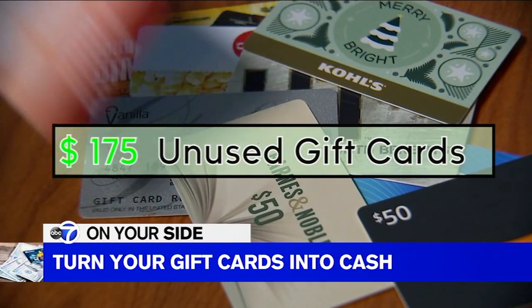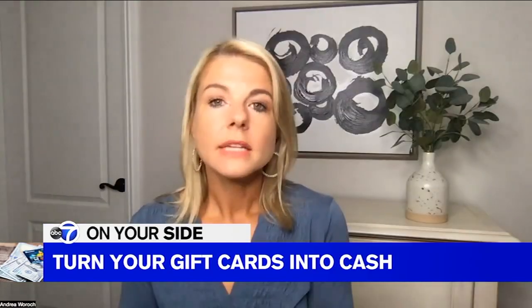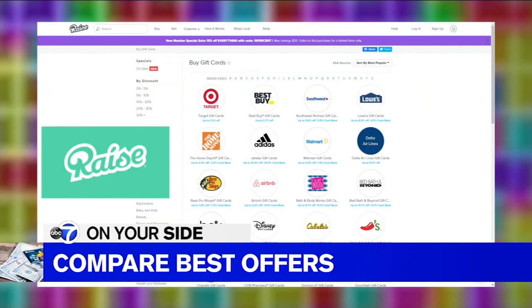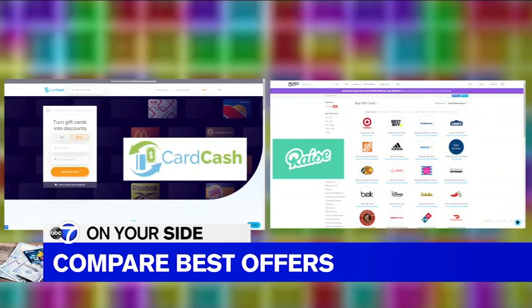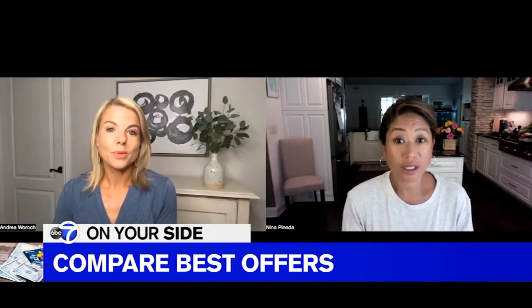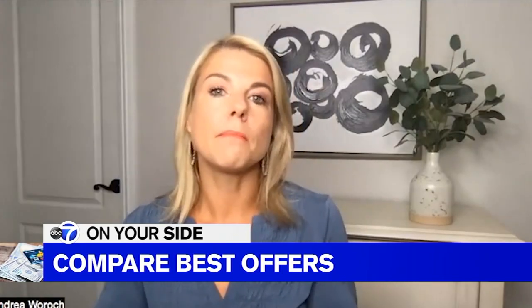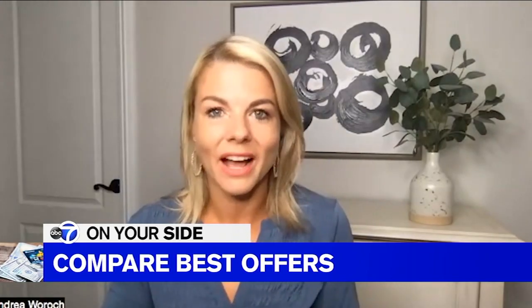Turn yours into dollars by swapping or selling them. There are different resale sites like raise.com and cardcash.com. None of these sites are going to give you 100% of the value, because they resell them to other shoppers and need some margin to make a profit on that sale.